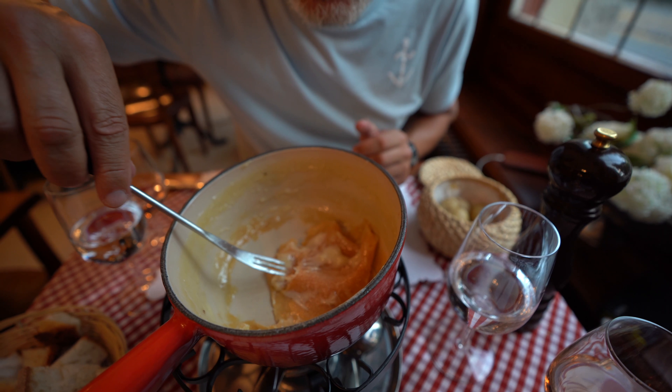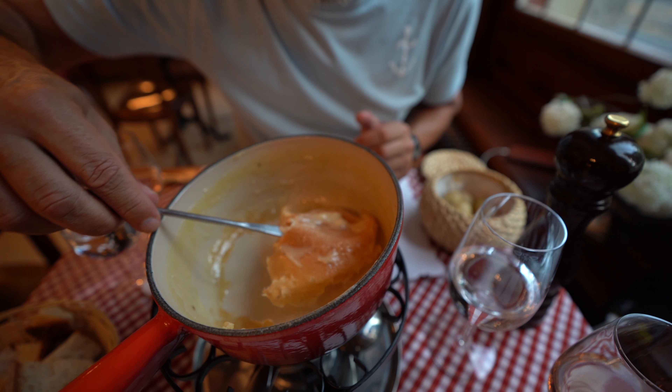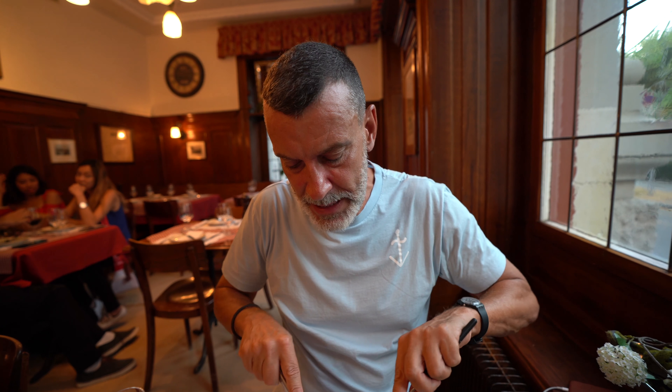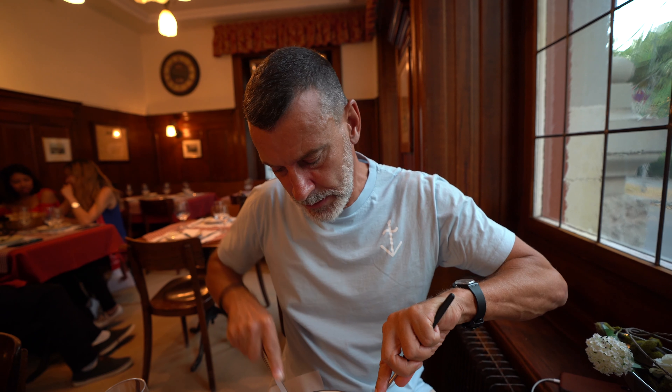This fondue has a special name — it's called moitié-moitié, which means half and half: half Gruyère and half Vacherin Fribourgeois, two different cheeses. When you're done with the fondue, at the bottom there is a crust called la religieuse — the religious one. You scrape it out and eat it — it's everything concentrated, absolutely the best part.